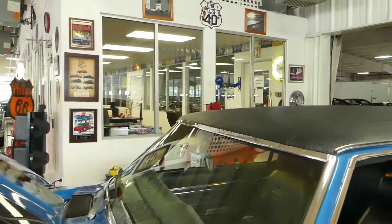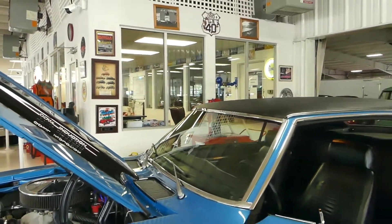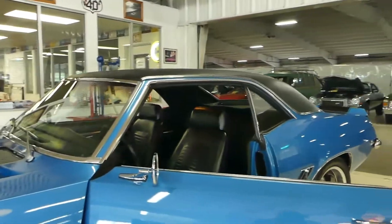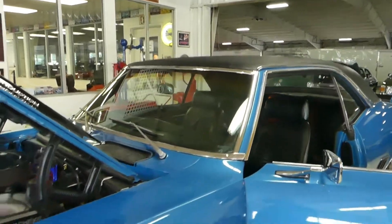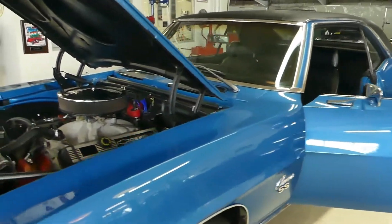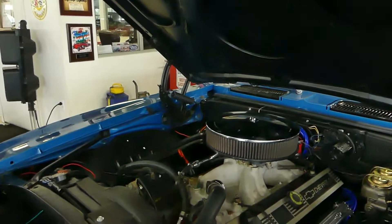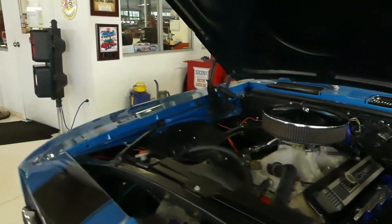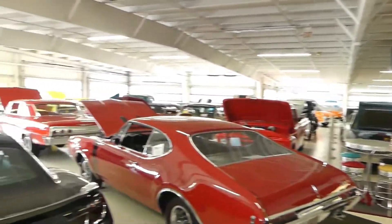If you have any questions about this 1969 big block Chevy four-speed car, please go to our website at cruisingclassicsinc.com, where you can check out this car and all the other cars we have in inventory — tons of pictures in high definition. Give us a call, we'll be glad to help out in any way that we can. And as always, thank you from all of us at Cruising Classics.